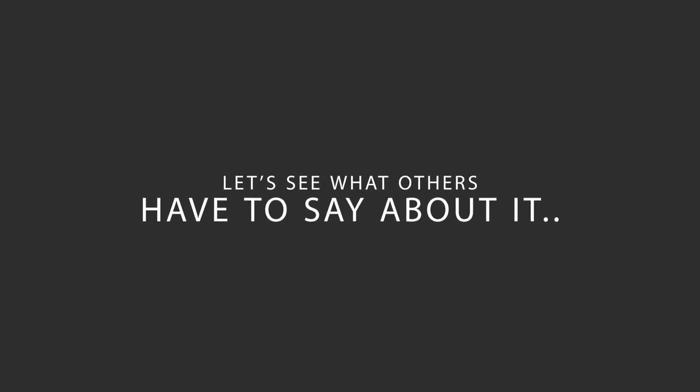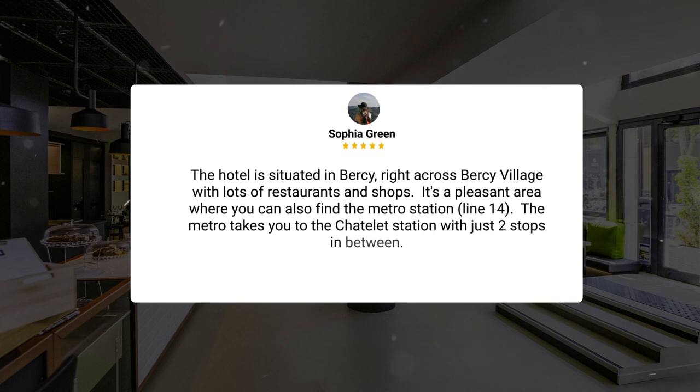Here's what other travelers have to say about this hotel. The hotel is situated in Bercy, right across Bercy Village with lots of restaurants and shops. It's a pleasant area where you can also find the metro station, Line 14. The metro takes you to the Chatelet station with just two stops in between.